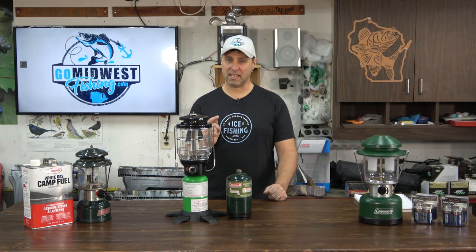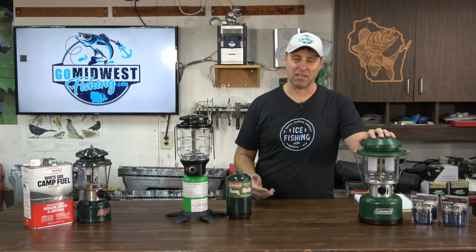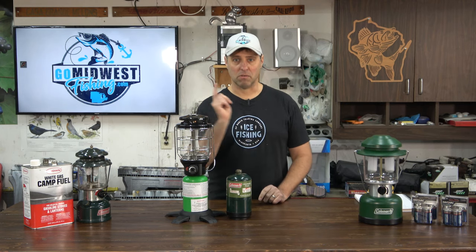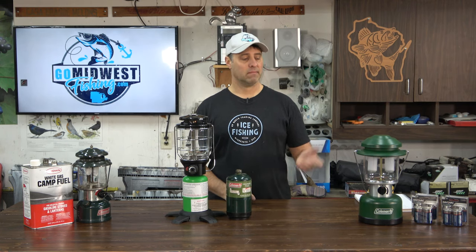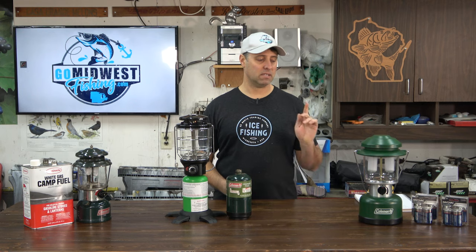Are you ready for the winner? I think you're already getting a hint. First place goes to the LED — I can't believe I'm even saying that. This lantern turned out to be the clear winner. I put them all through technical tests: ease of use, brightness, cost of operation, and a few other things. Then I took them camping for an entire season, used all three, let my friends use them, and let my kids use one of them. At the end of the day, which lantern did I always reach for? It was the LED.